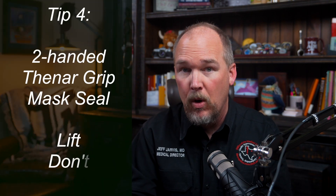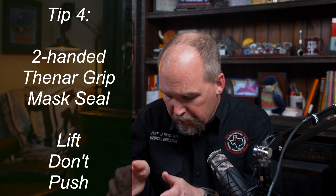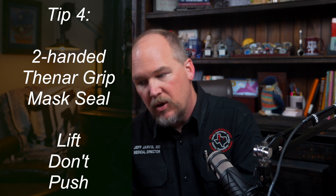Tip number four: use a two-handed mask seal, using your fingers to lift the mandible up into the mask and open the airway, instead of pushing the mask down and occluding the airway. Lift, don't push. Just assume that mask ventilation of a paralyzed patient is going to be harder than you think — and way harder than the patient was to ventilate before they became paralyzed.